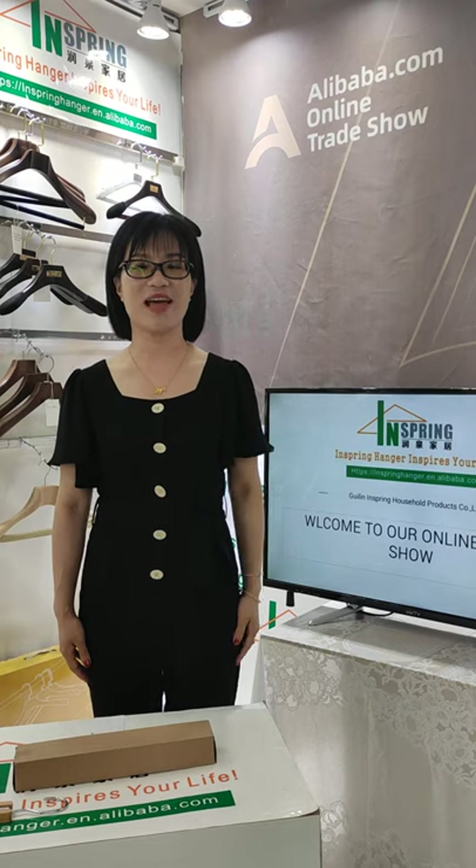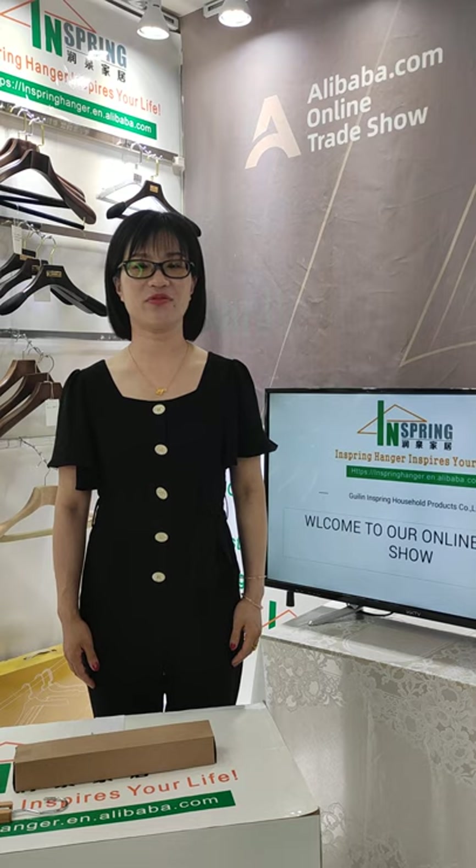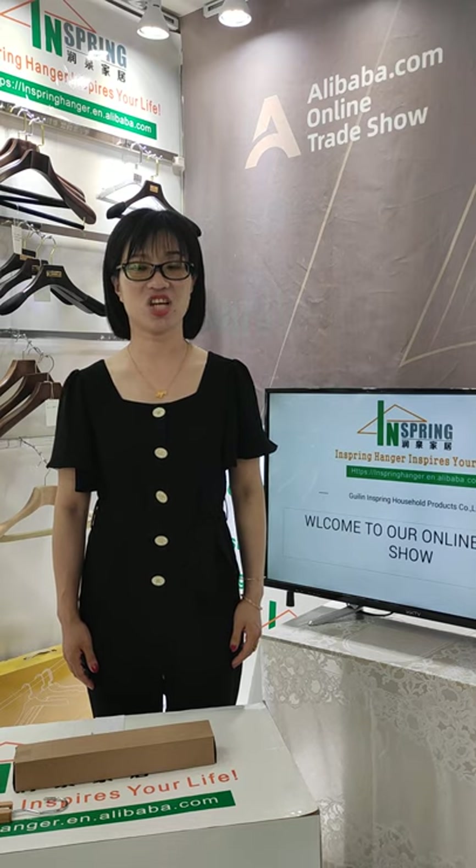Hello, so happy to see you all. I'm Sherry, coming from Guilin, China.